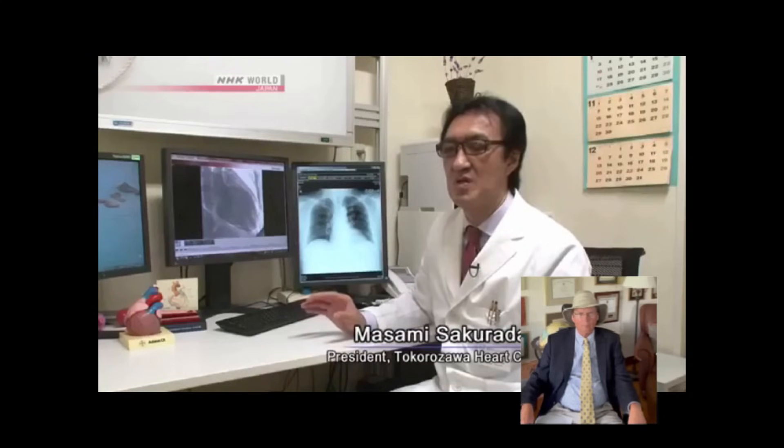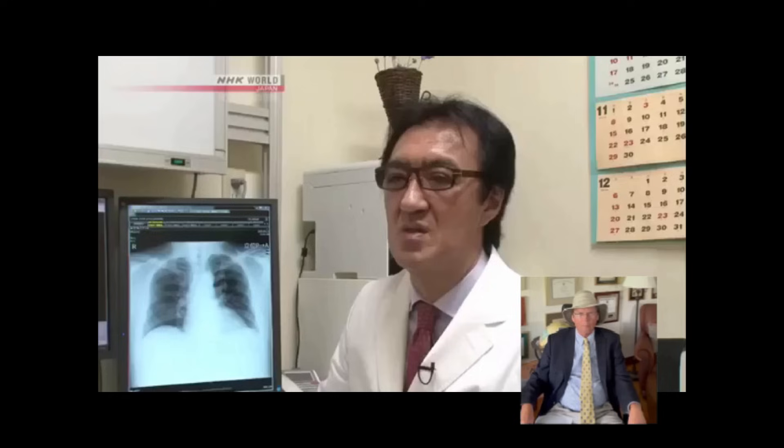Mitochondria create energy so the heart can keep functioning, but the process also generates reactive oxygen species. The harder the heart beats, the more this byproduct is created. That harms mitochondria and keeps them from producing enough energy — it's like the heart runs out of fuel, and is one cause of cardiac failure. Astaxanthin can ease oxidative stress to keep the heart from getting rusty, so to speak.